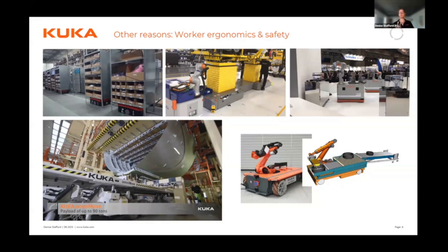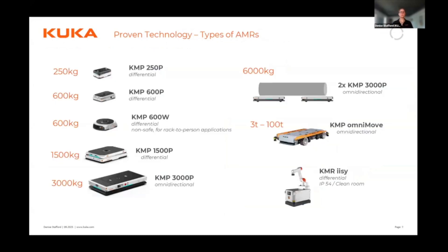Regarding proven technology: companies developing and manufacturing AMRs are now building comprehensive portfolios — we now know what's needed in terms of size, payload, and environment. For example, we offer payloads from 250 kilograms to 100 tons, a clean room version, and IP54 rating for standard manufacturing environments. There are now enough portfolio options for customers to find the right fit for their specific applications.